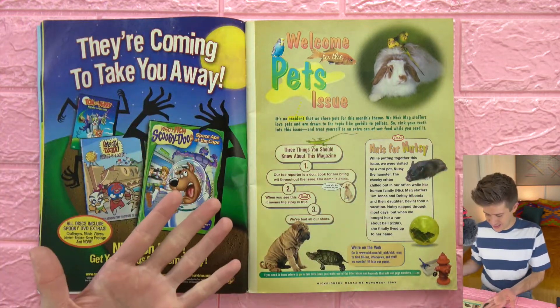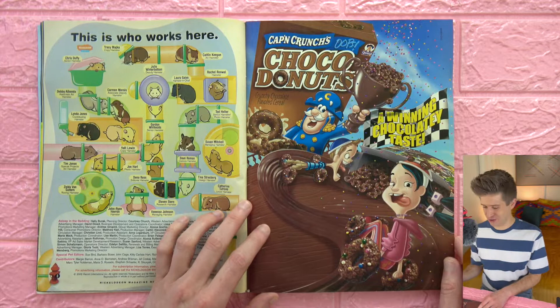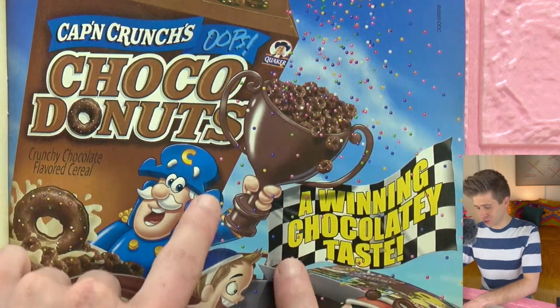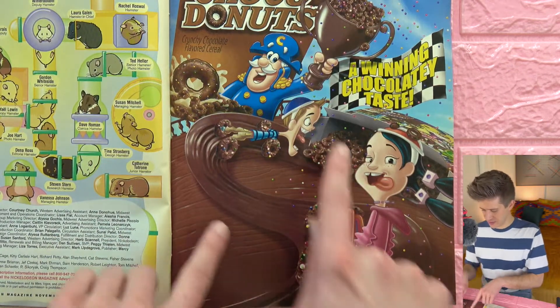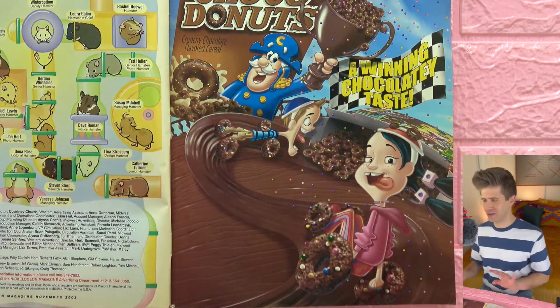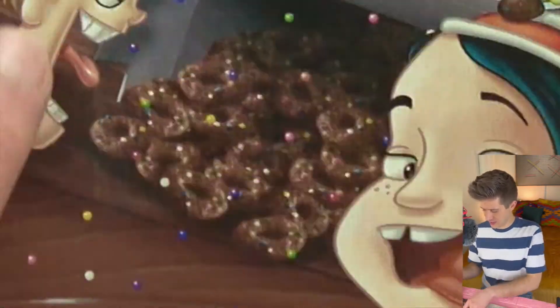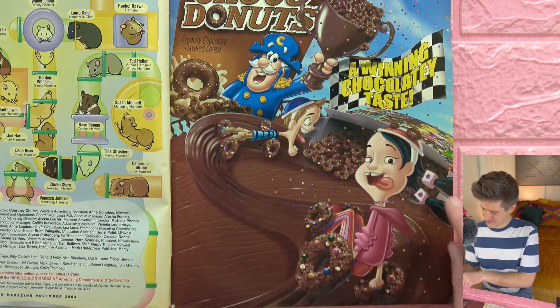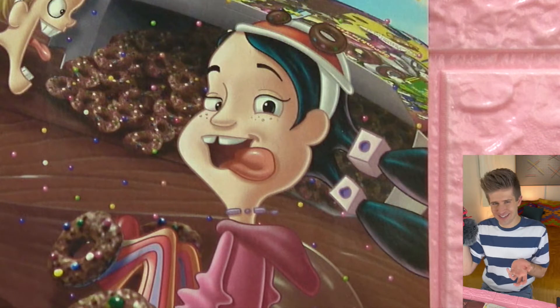Over here we are getting welcomed to the pets issue. Then there's a Cap'n Crunch Choco Donuts ad — the Cap'n is holding a chocolate trophy full of these ugly little turdy Choco Donuts with multicolored sprinkles. There are some competing children, very athletic. These hyper kids ate all this cereal and they're sticking their tongues out going for a winning chocolatey taste. This girl's pigtails are like little dice blocks — that's so cute, I love that.